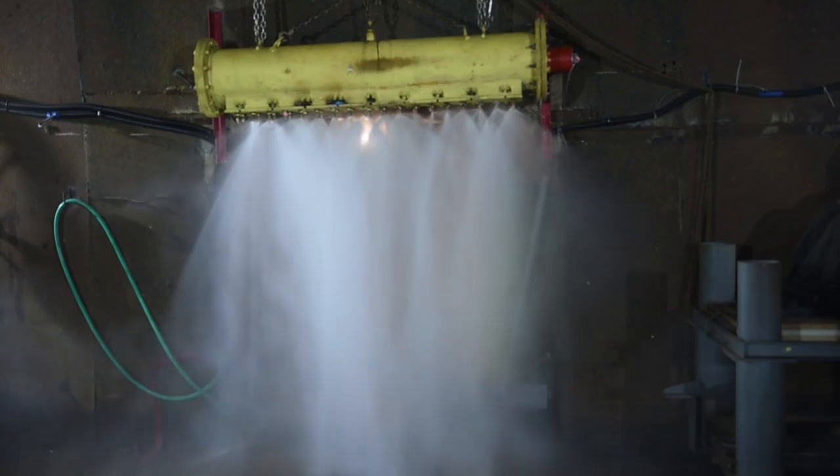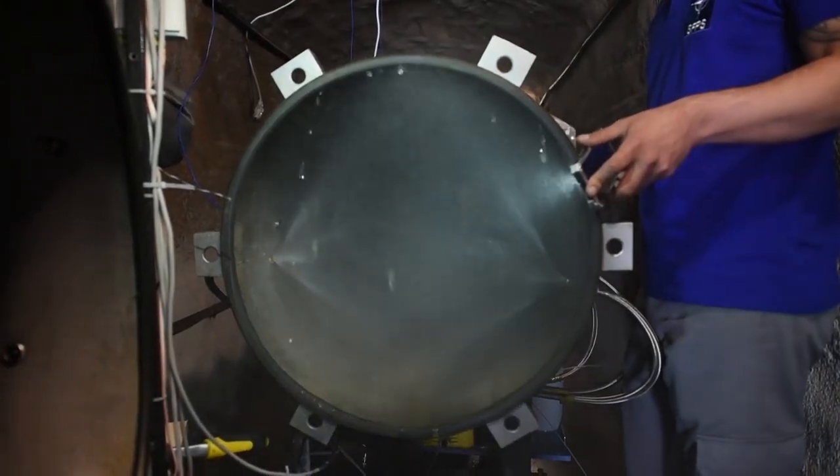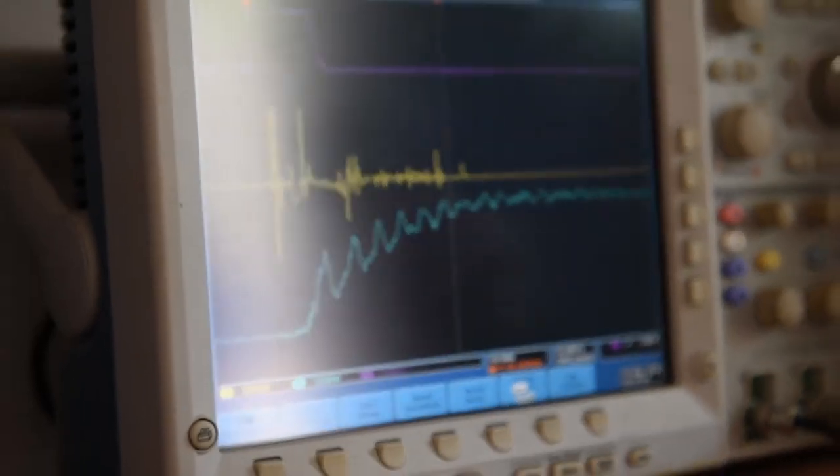After a detonation, the wireless sensors take under 10 milliseconds to trigger the water absorber — quick enough to intercept the blast wave before it can travel down the tunnel.